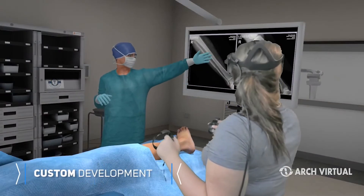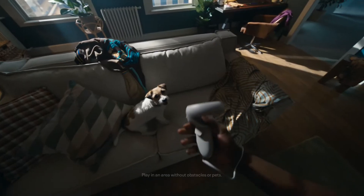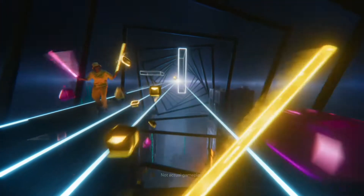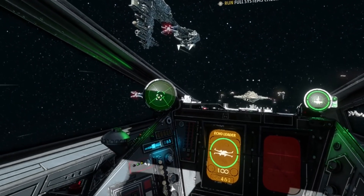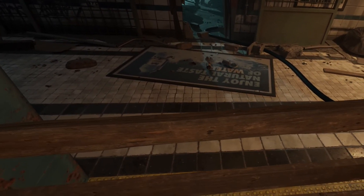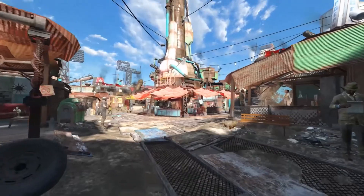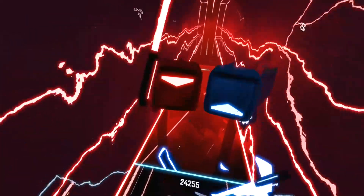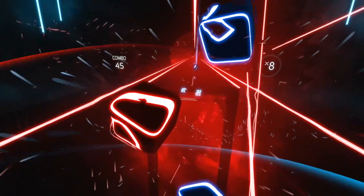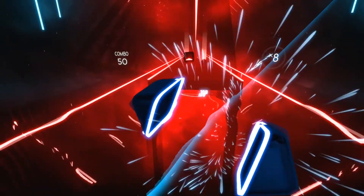VR has many applications both today and also as the technology matures in the future. Gaming is one of the primary use cases for VR currently, as the technology is incredibly well suited to providing the next level of immersion, while also allowing exciting new ways to interact with gaming mechanics. Immersing yourself in the deep worlds of Asgard's Wrath or Fallout 4 can be a magical experience, or perhaps indulging in a quick blast of arcade action in Beat Saber is more your thing. Either way, virtual reality allows ever more innovative ways to game, away from a flat 2D display.